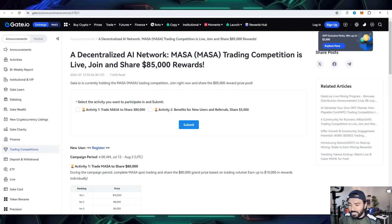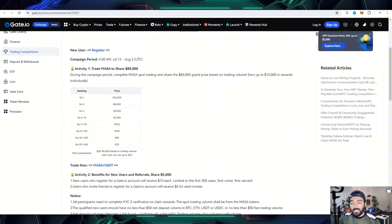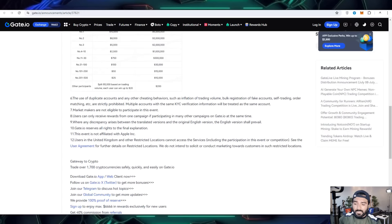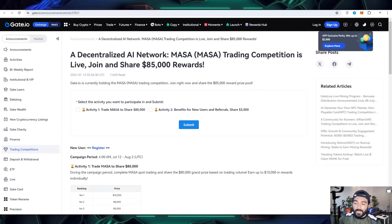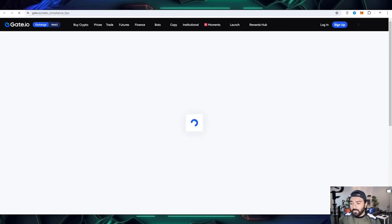Next you can also join the decentralized AI network about Masa with USDT. Here are also the airdrop details — how you are going to submit these details. You can check out the rankings according to which you will be rewarded, and the activities you have to perform step by step to complete this competition and make profit.